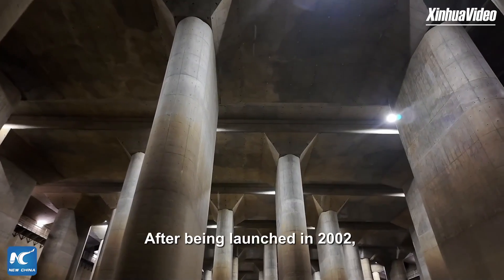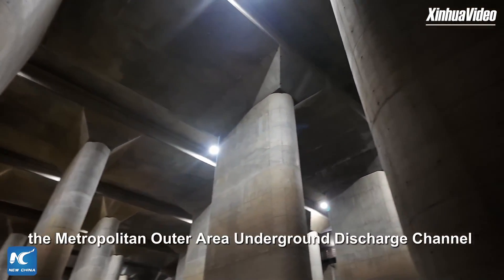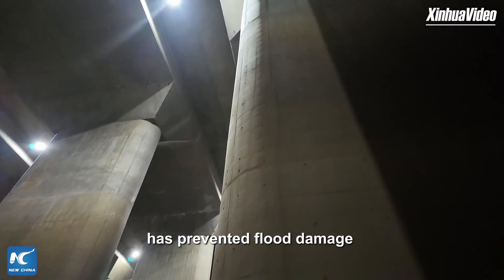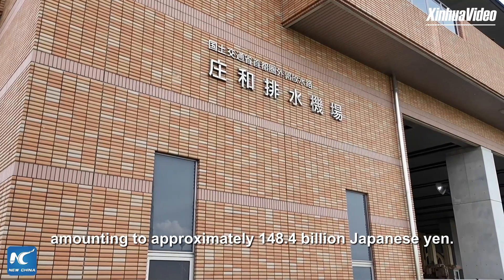After being launched in 2002, the metropolitan outer area underground discharge channel had prevented flood damage amounting to approximately 148.4 billion Japanese yen.